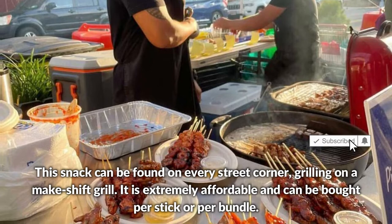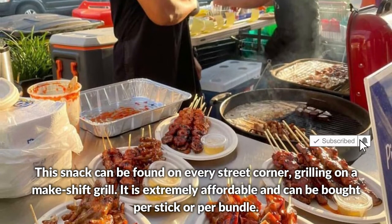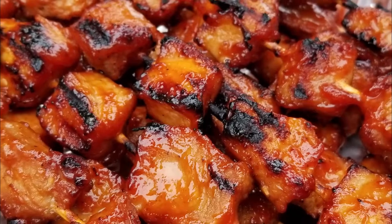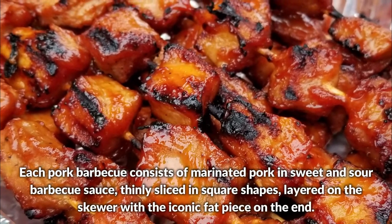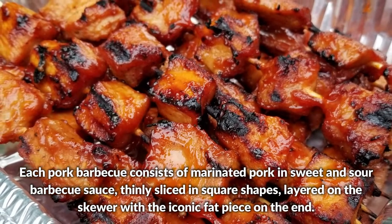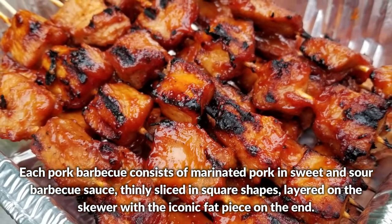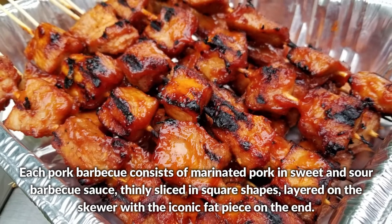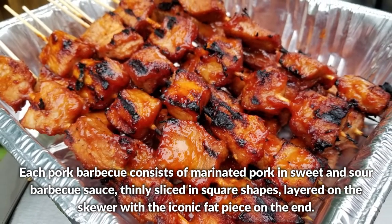It is extremely affordable and can be bought per stick or per bundle. Each pork barbecue consists of marinated pork in sweet and sour barbecue sauce, thinly sliced in square shapes, layered on the skewer with the iconic fat piece at the end.